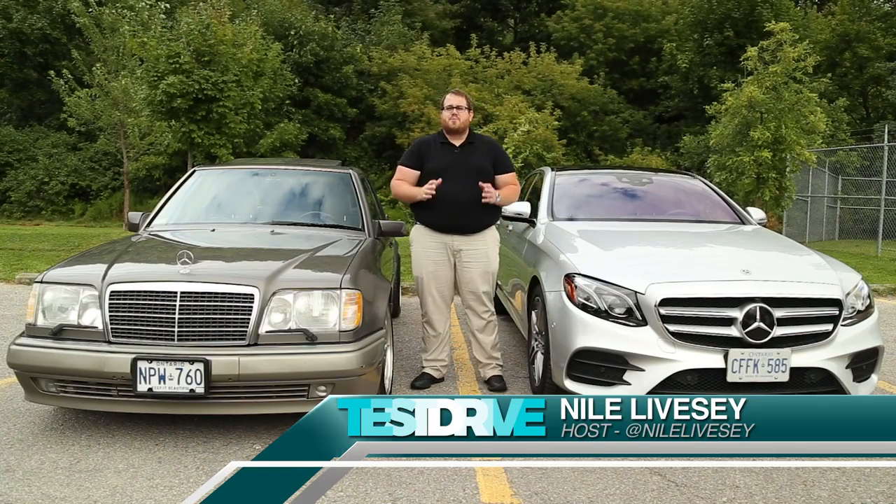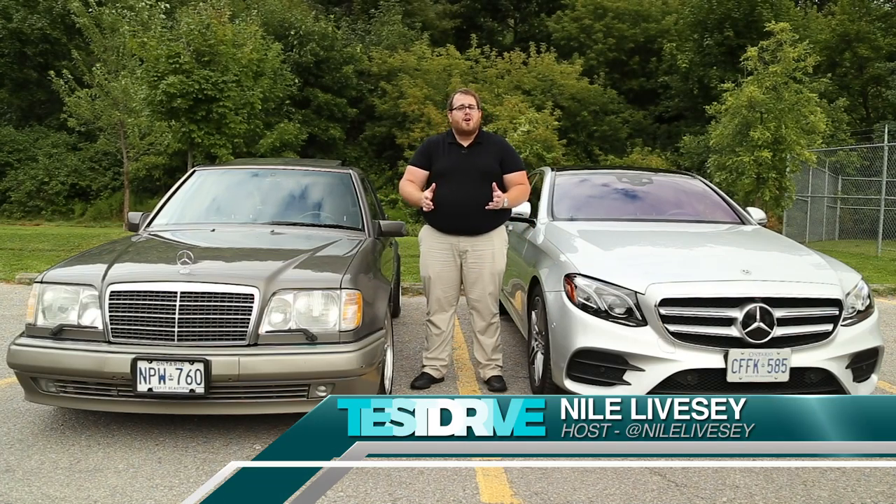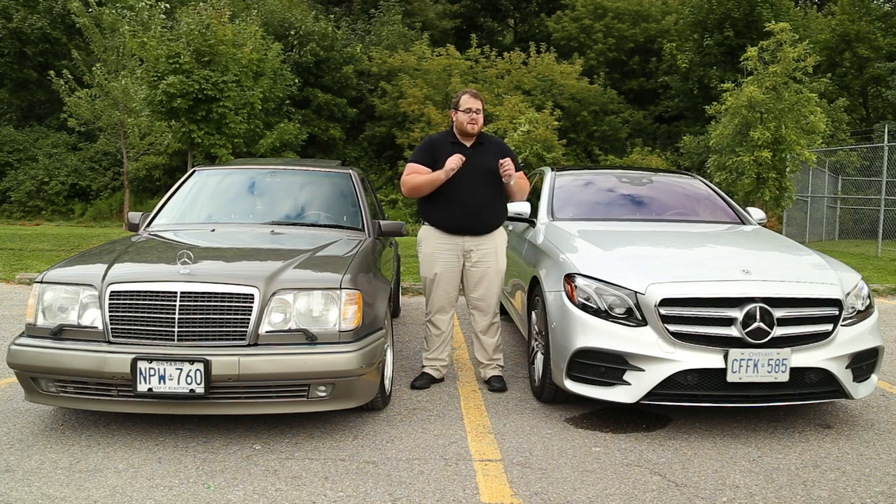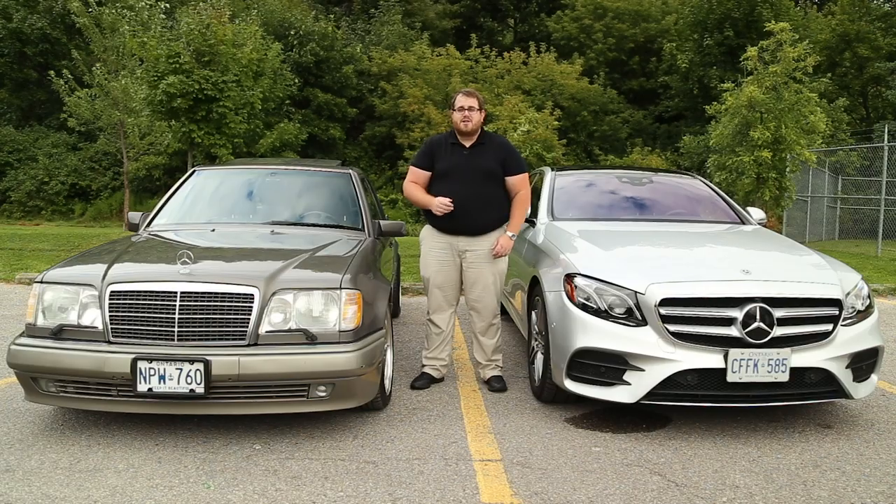Since 1953, Mercedes-Benz has produced their midsize executive car, known officially as the E-Class, with the facelift W124, like this 1994 Mercedes-Benz E500. Twenty-five years since, this E-Class still remains the core luxury sedan in our marketplace. Our retrospective is on this 2019 Mercedes-Benz E450 4Matic, and how it's evolved over the last five generations from this 1994 E500.